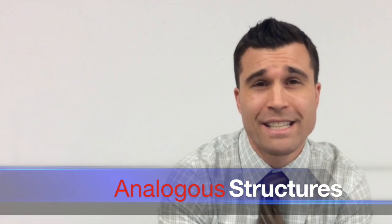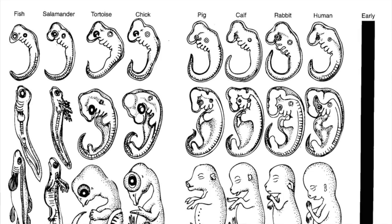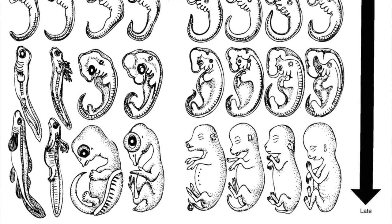Another really interesting idea is that when we're developing inside the womb, the embryo of a human and embryos of many other types of organisms — ones you'd think you have nothing in common with — actually look eerily similar to each other. Early on we have many of the same traits, but don't show our outward differences until later in embryonic development.